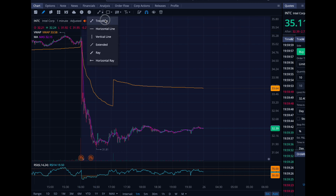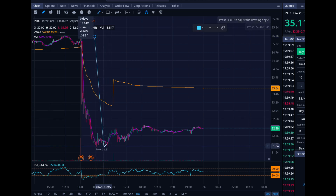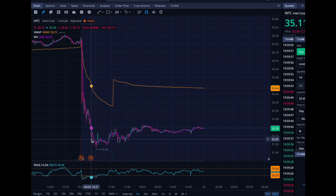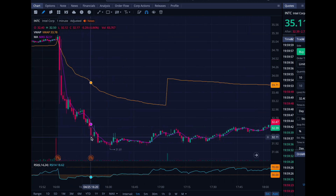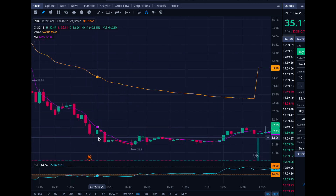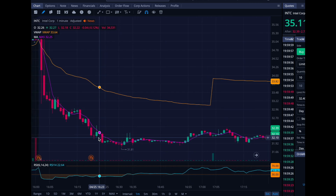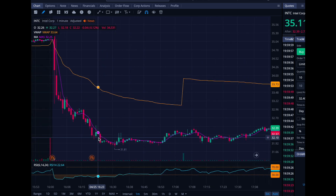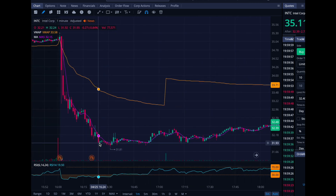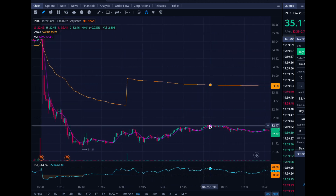Looking at the chart on Intel, it looked pretty bad. We had a sell-off right after earnings from $35 all the way down to $31.80 — that was a 10% pullback, which you can see on the top left of the screen. I decided to buy around 4:20, right here — that was my entry. I was actually thinking about just holding overnight.